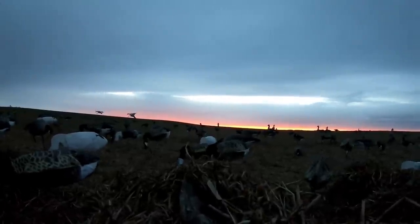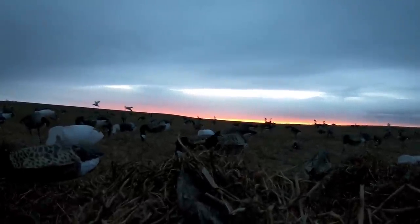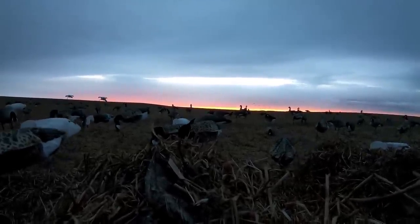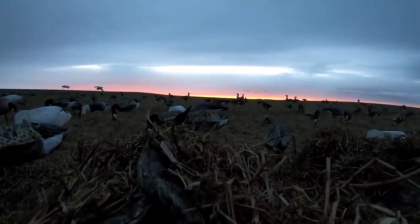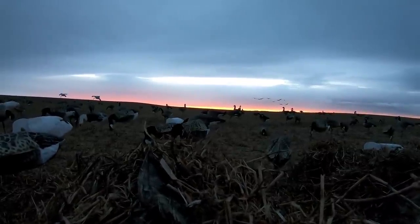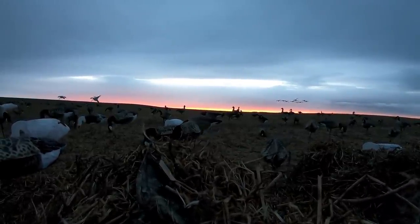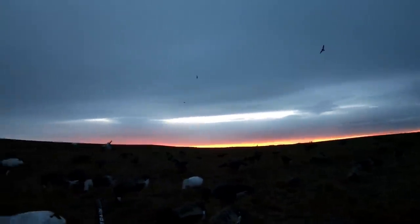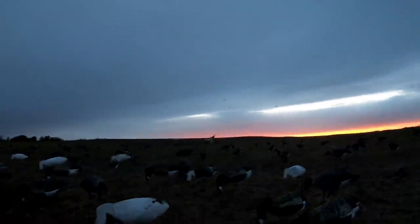That was awesome! We just got into them. A group of geese coming low on the deck — no calling needed here, they're gonna want to short-stop us. Oh yeah, let's go! Four-man just doing work, dude.